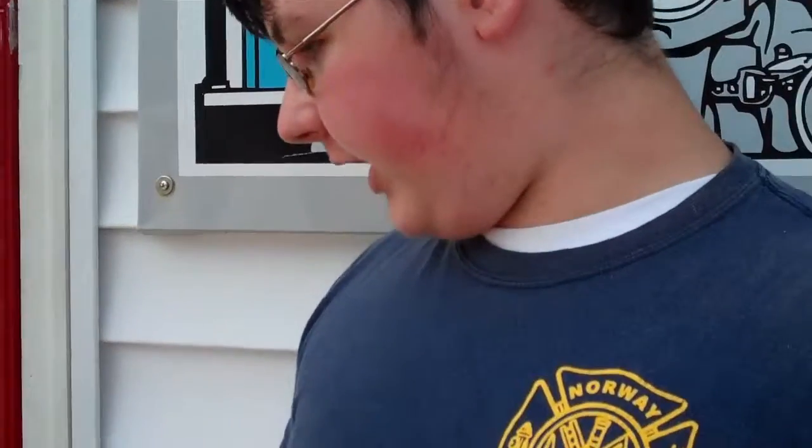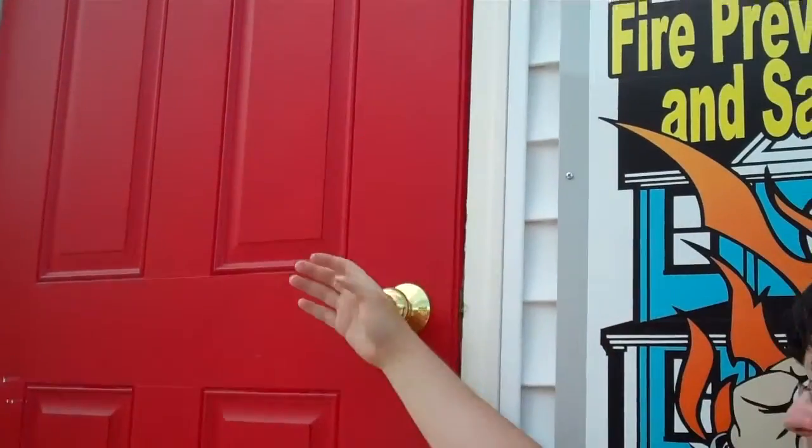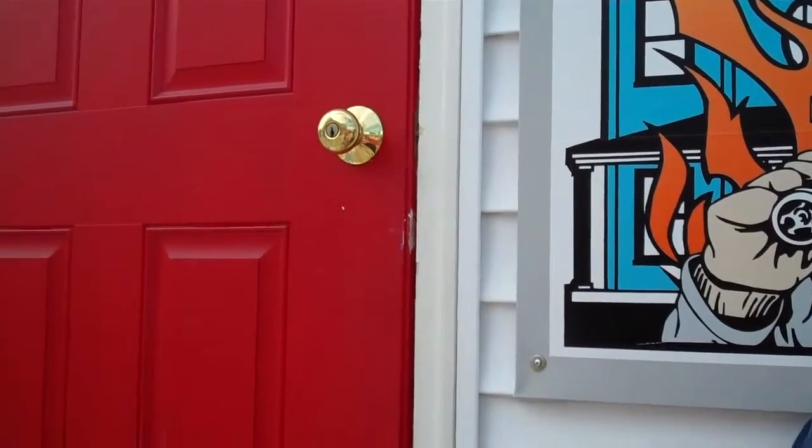What you're going to do is check the door with the back of your hand — down low, next to the doorknob, up high, and the doorknob itself. If all those are cold, you can open the door and get out.